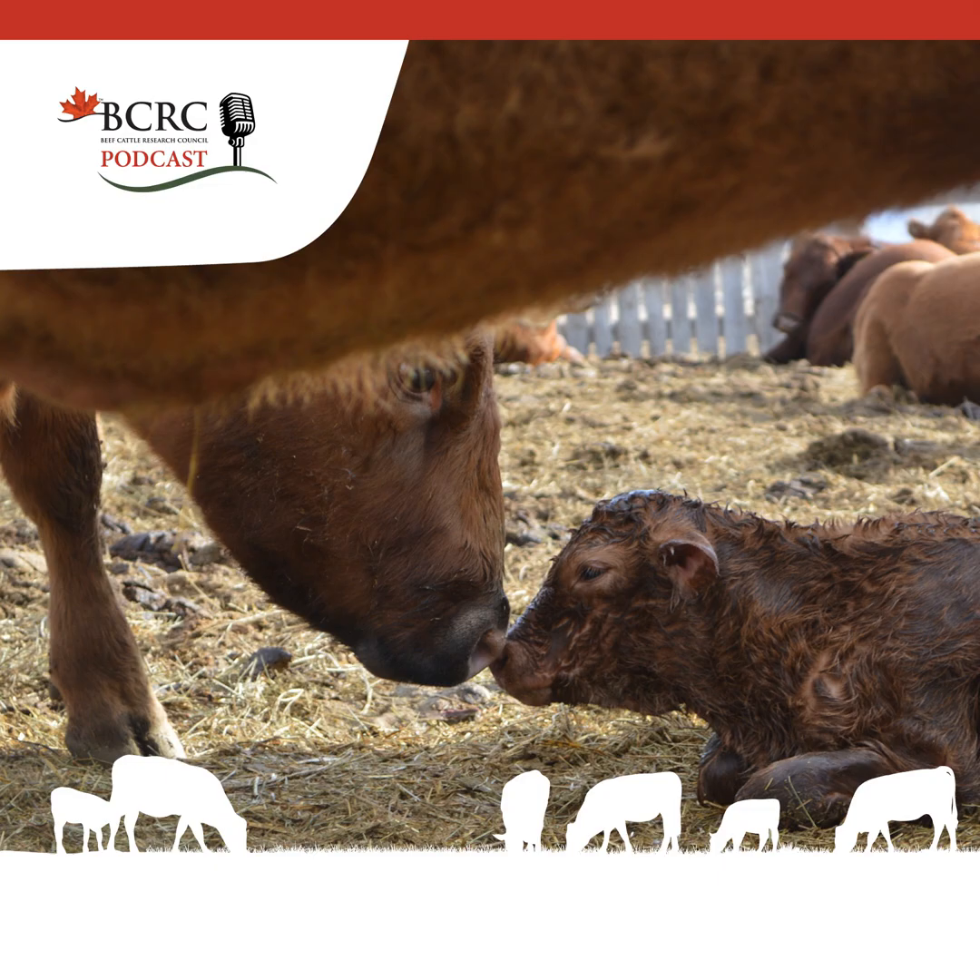Welcome to the Canadian Beef Cattle Podcast, presented by the Beef Cattle Research Council. The most popular content from beefresearch.ca, available on the go.